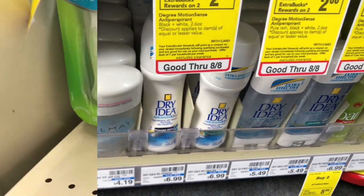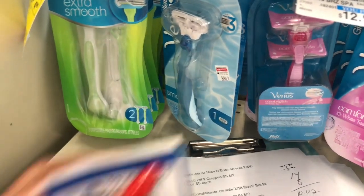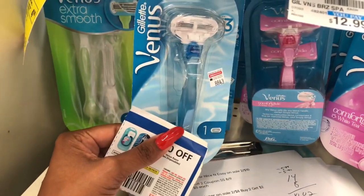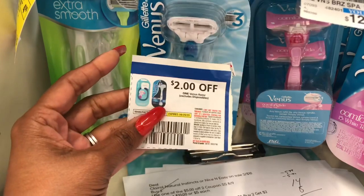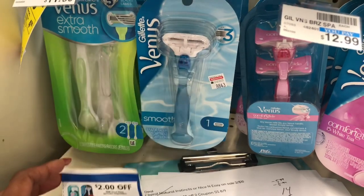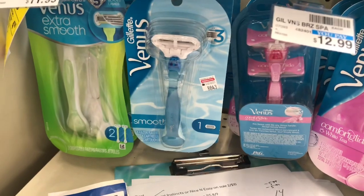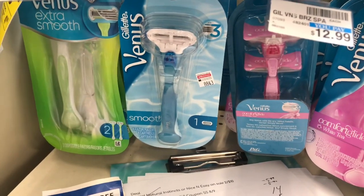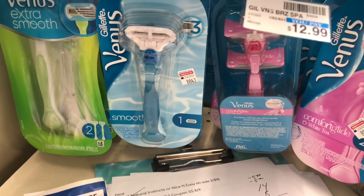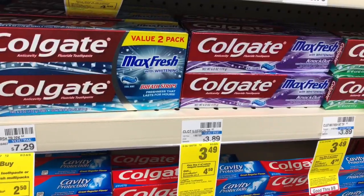Venus razors are on a buy-two get a $5 ExtraCare Buck. They're $9.99 at my store — grab two and use two $2 off one coupons from P&G inserts. You'd pay $15.98, get $10 back in ExtraCare Bucks — final cost $5.98 or $2.99 each. If you have a CVS CRT for $3 off $15 shaving needs, stack that — you'd pay $12.98, get $10 back in ExtraCare Bucks, final cost $2.98 or $1.49 each.